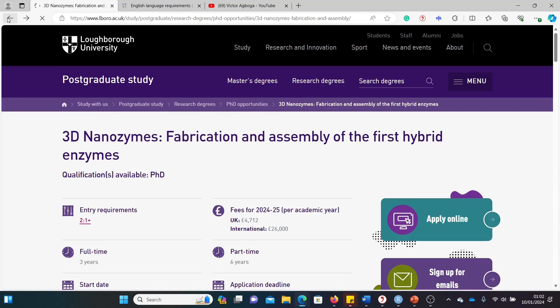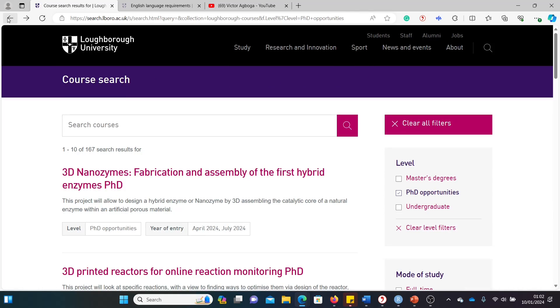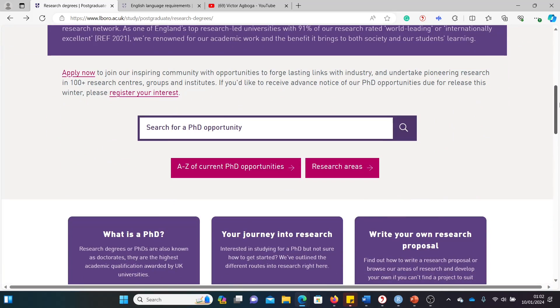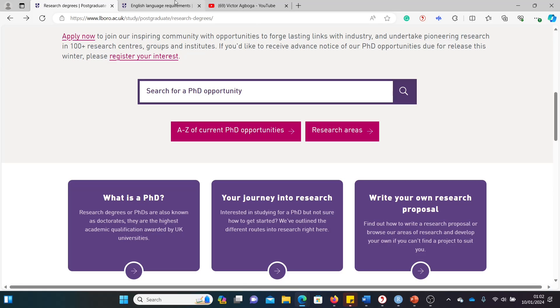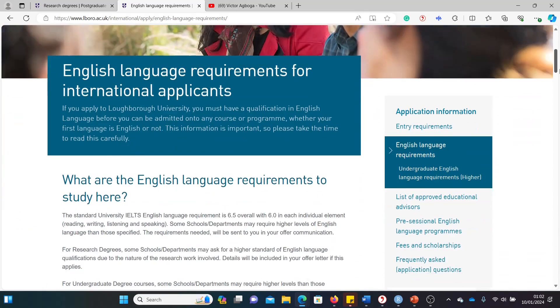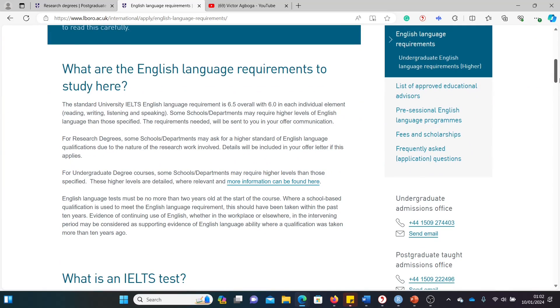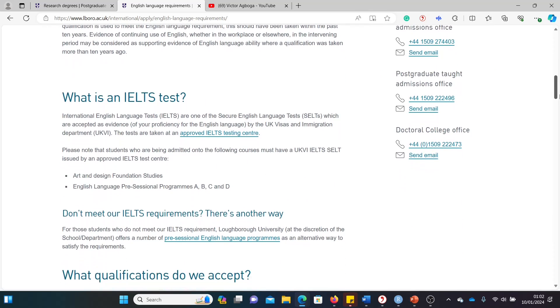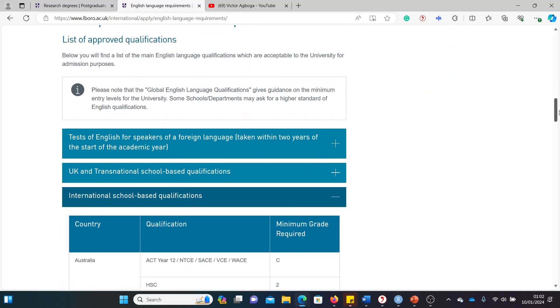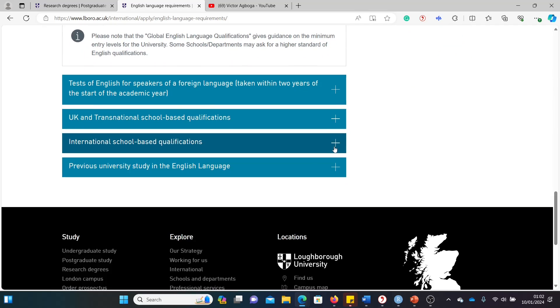So how do you get a scholarship at this university? I'll show you quickly. Let's go back to the original landing page. Before we proceed, let me quickly show you the English language requirements. Do you need to write annoying English language tests like the TOEFL or IELTS? The answer is no — but there are some conditions you need to fulfill to get those tests waived.